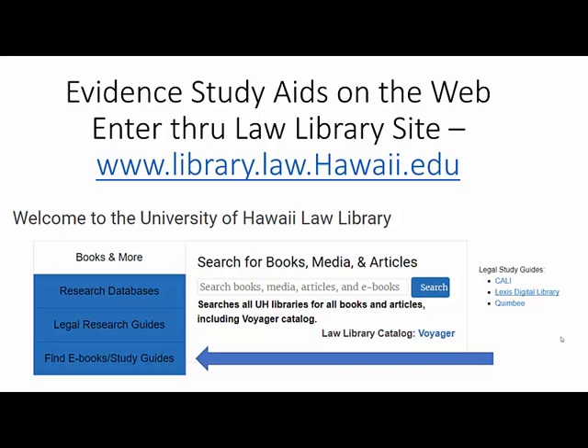I would like to introduce you to the study aids hosted through the library, which will help you with the study of evidence. Start by going to the Law Library homepage at library.law.hawaii.edu. On the front page, click to the section called Find eBooks slash Study Guides.